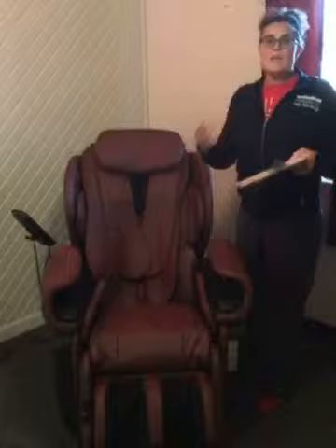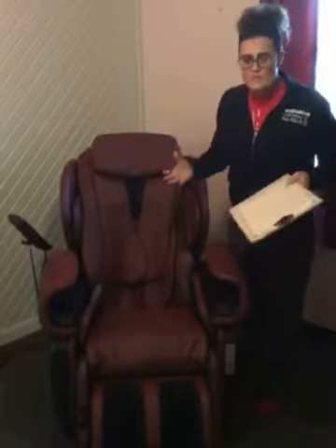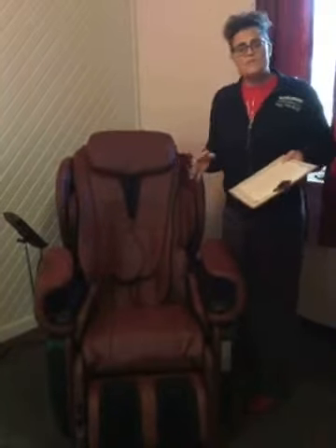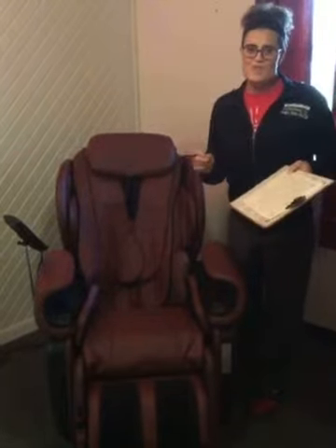So if you're in a hurry, if you can't get into one of our wonderful massage therapists here because they're so busy, or you just want to try something new, give us a call at Weingrader Chiropractic, 740-702-2225, and schedule your JJ massage experience.